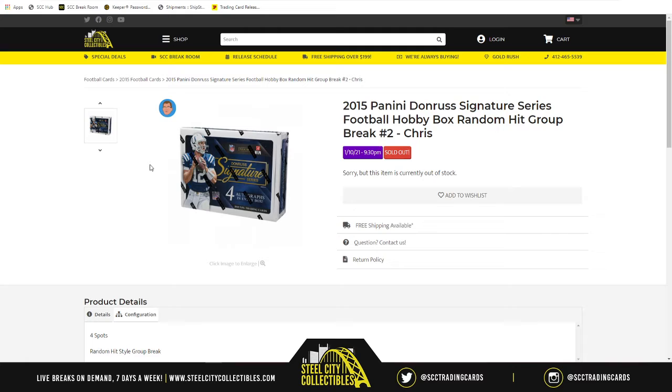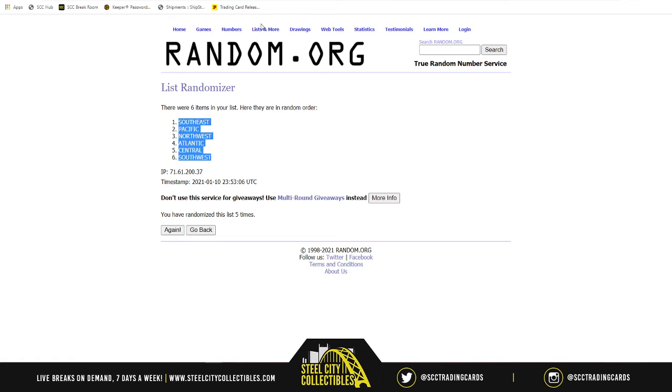Once that is done, we will then randomize those hits five times, then we'll match up the two lists. Whichever hit is next to your name, that will be the hit that you receive. So to start, new list.